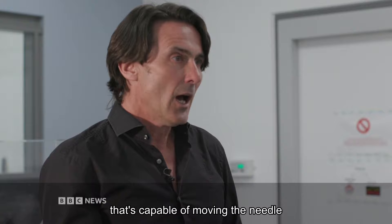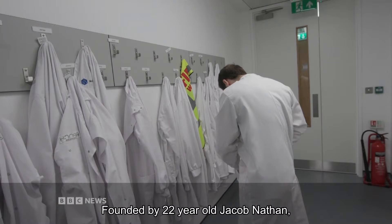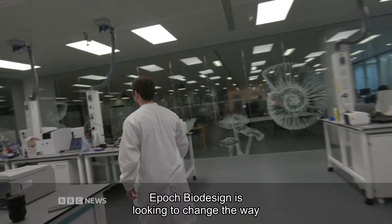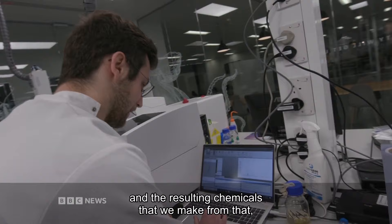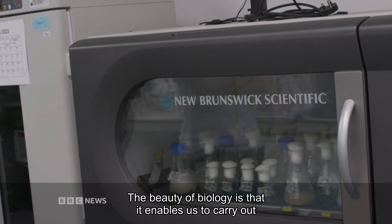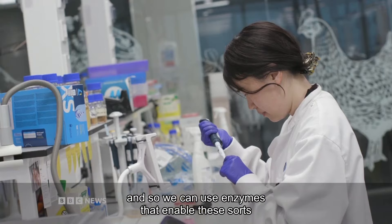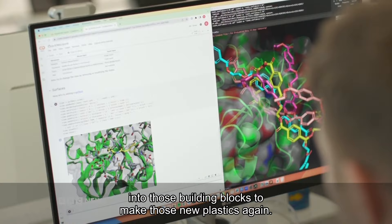They are continuing to develop the technology, and whilst there's no silver bullet, there are alternatives being worked on. Founded by 22-year-old Jacob Nathan, Epoch Biodesign is looking to change the way plastic is broken down. We design enzymes that break down plastic waste, and the resulting chemicals we make from that we can manufacture into all sorts of new products like paints, coatings, fertilisers, cleaning products, and ultimately new plastic. The beauty of biology is that it enables us to carry out chemical reactions at very, very low temperatures, so we can use enzymes to break down those plastics into building blocks to make those new plastics again.